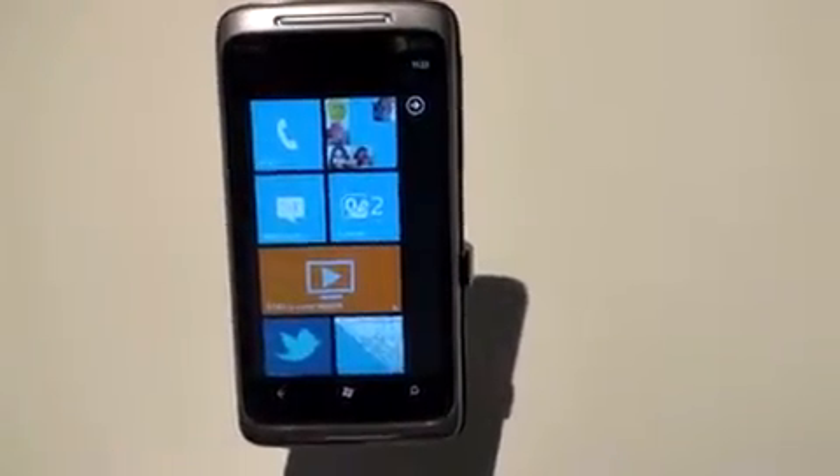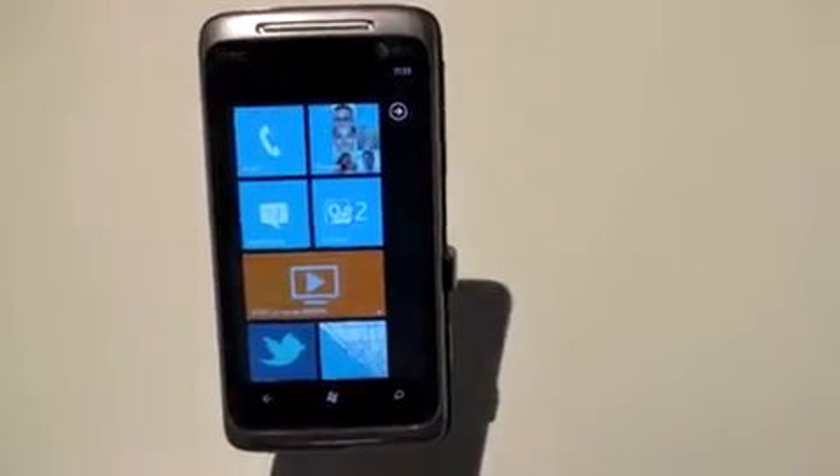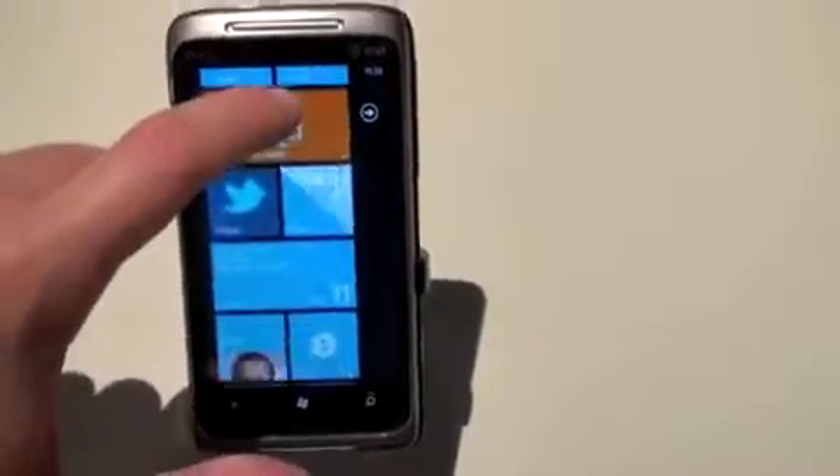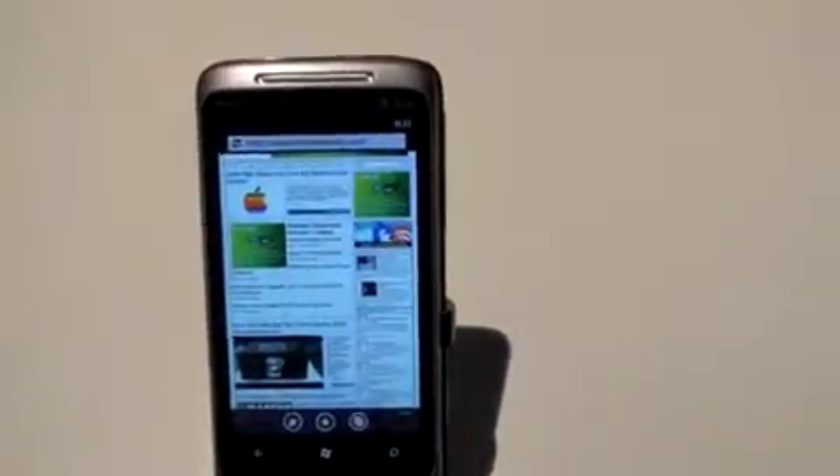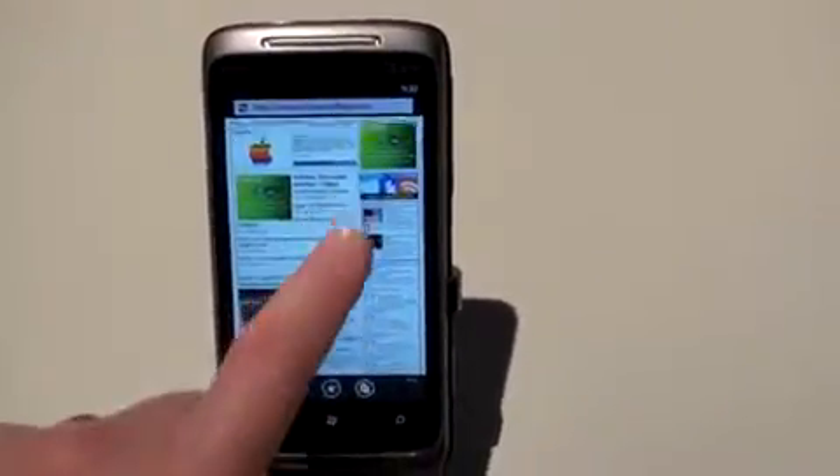What's up everyone? John Rettinger from Technobuffalo here. We're going to take a look at web browsing on Windows Phone 7. We'll go ahead and jump down to the live tile and open up Internet Explorer. We conveniently have Technobuffalo.com loaded up here.